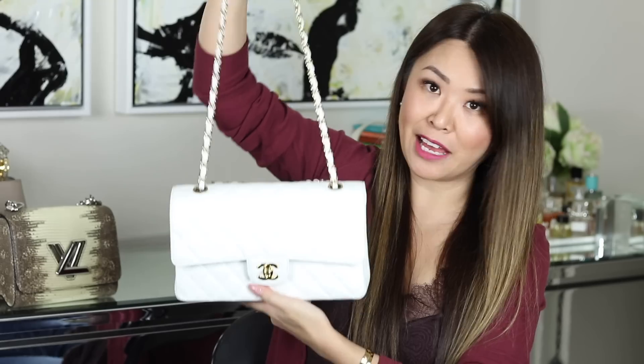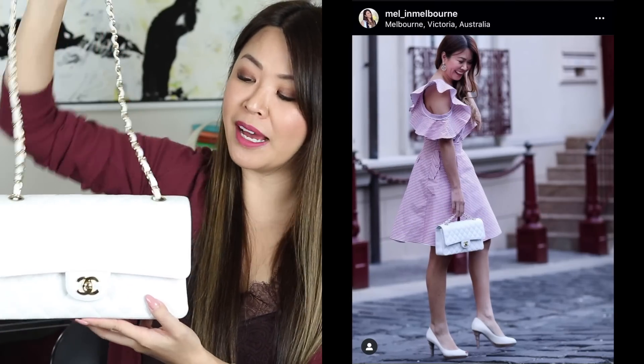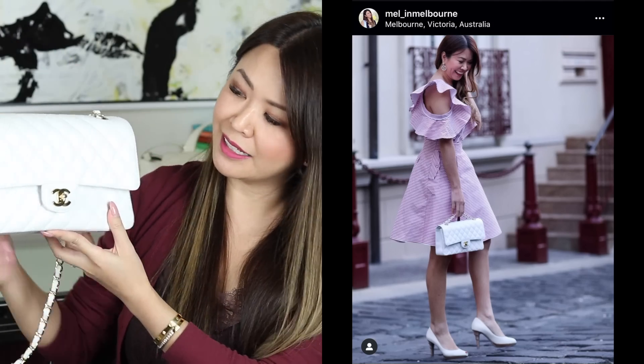You guys know I'm a big believer in pre-loved bags. I love to wear this bag as a shoulder bag, and sometimes as a top handle bag, but you can't go wrong with Chanel. It's just a classic.